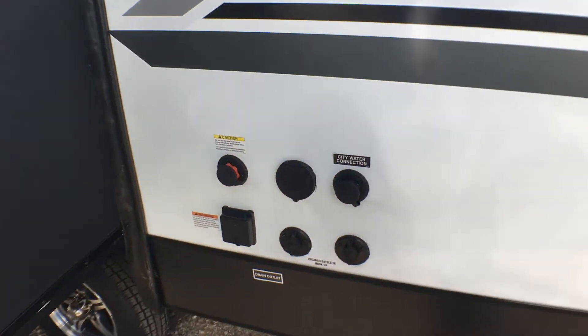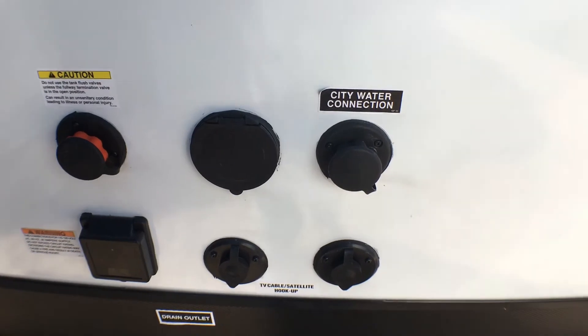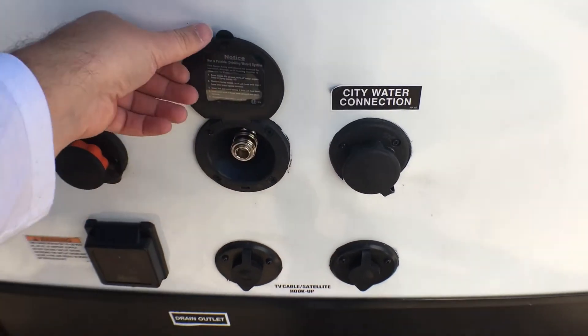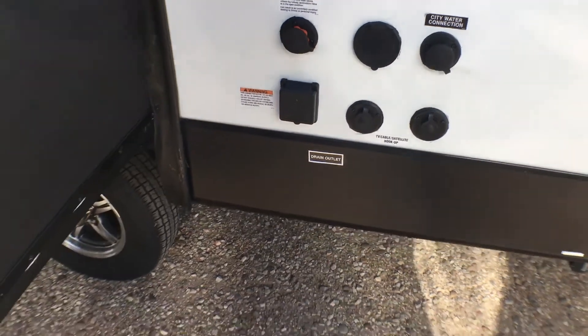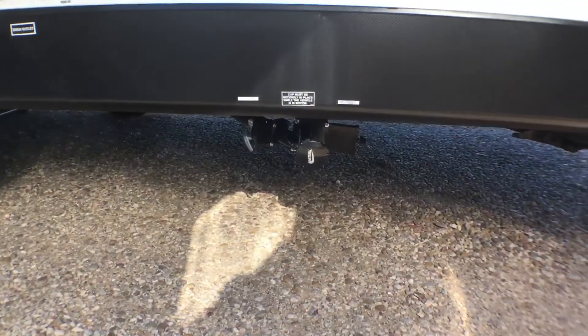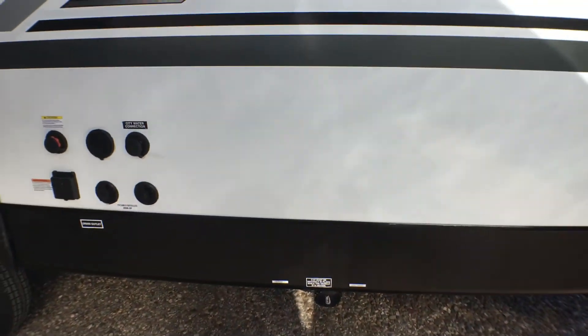Right here you have all of your hookups: city water, black tank flush, a nice little spray port — I'll show you where the hose for that is in a little bit — cable and satellite, as well as your 30-amp detachable power cord, which is a nice feature. And then you do have a second set of dumps back here. This does have a split gray tank.